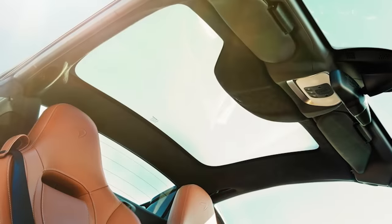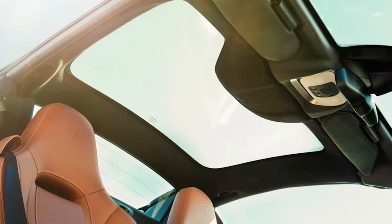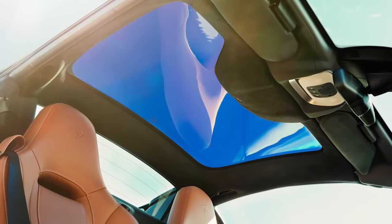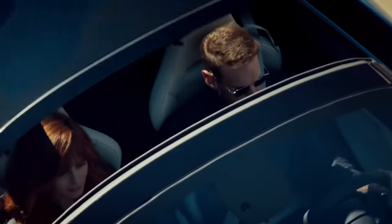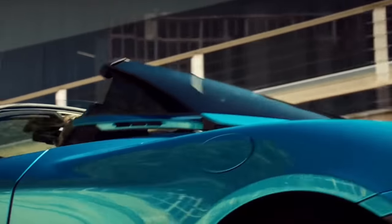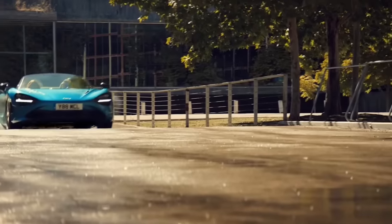This convertible has a hardtop roof with a glass panel that adjusts its tint with the press of a button. Heated leather seats make for a cozy option, and with the wind guard positioned on point, you won't have to worry about shouting at your passenger to be heard.